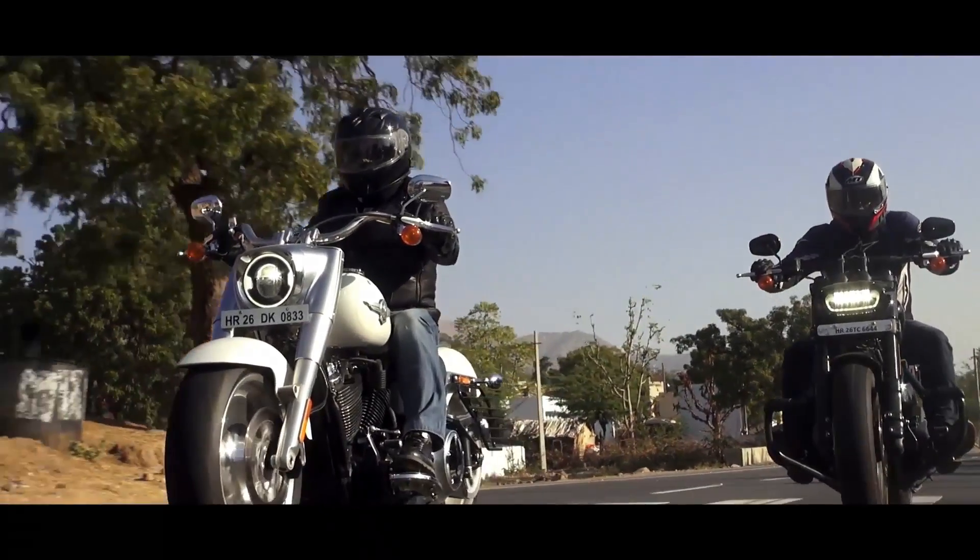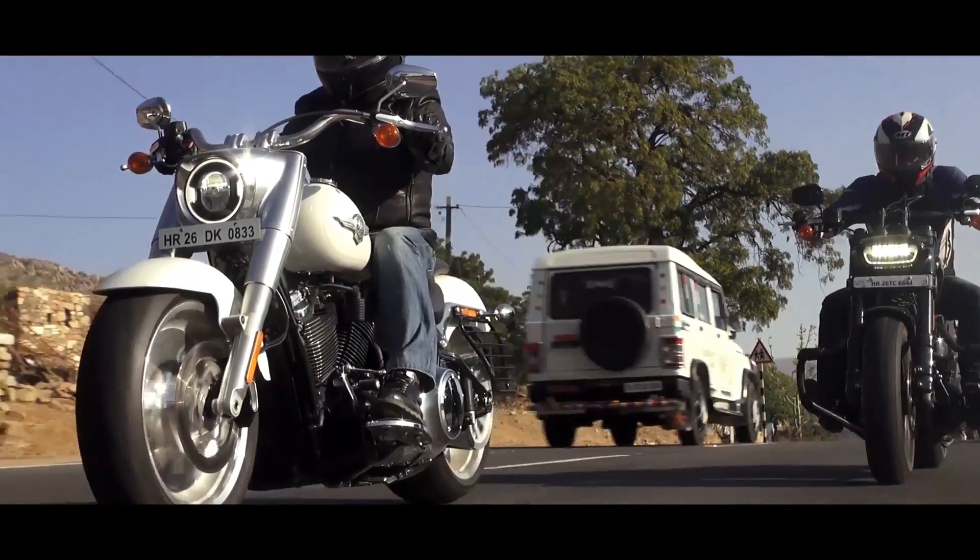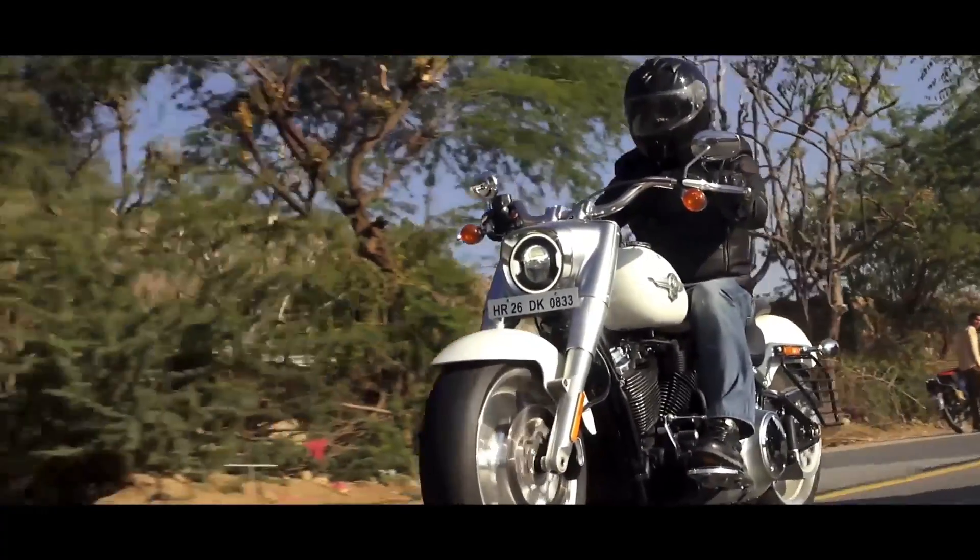As you can see, there's a lot of chrome everywhere, but honestly it doesn't look over the top here. In fact, I think the Fatboy looks stunning with all that shine.